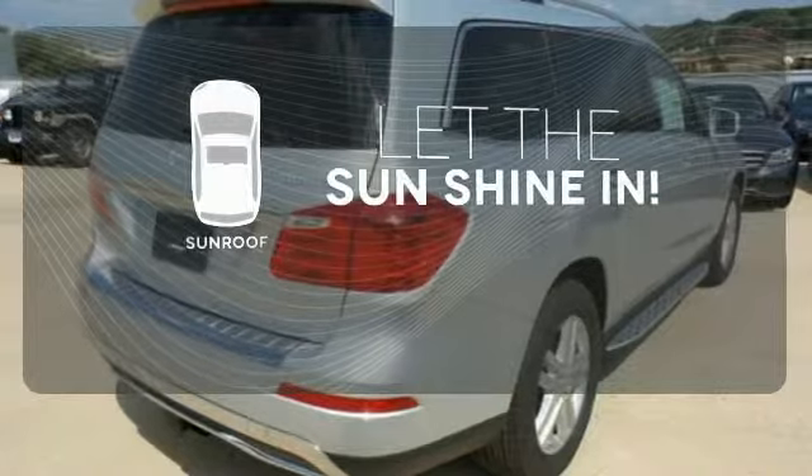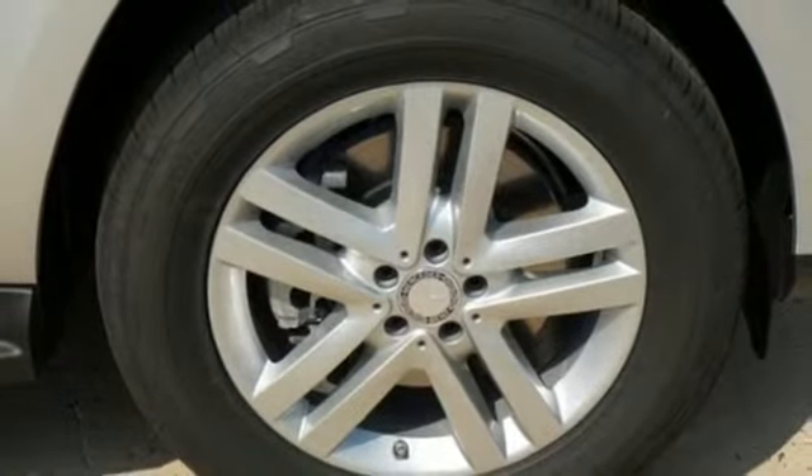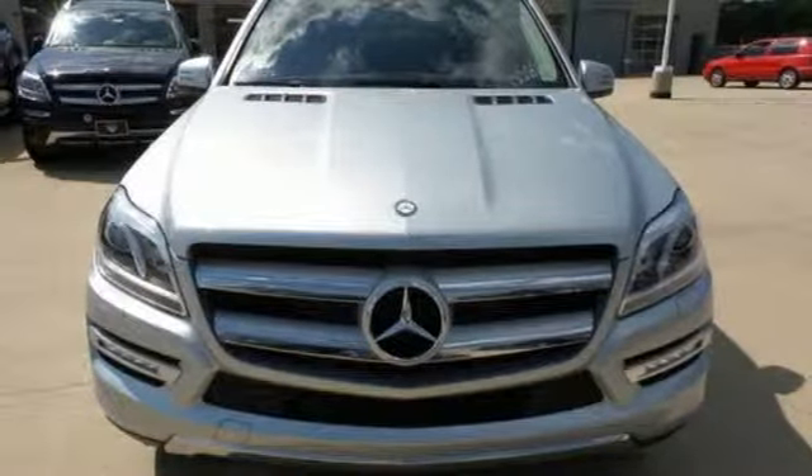Let the sunshine and the fresh air in with the sunroof. Never stop, never settle, and never look back. This Mercedes-Benz awaits.